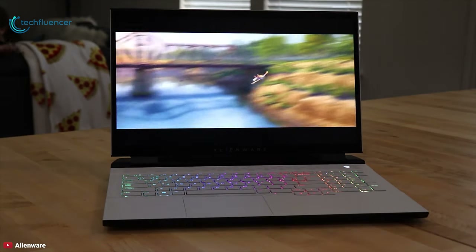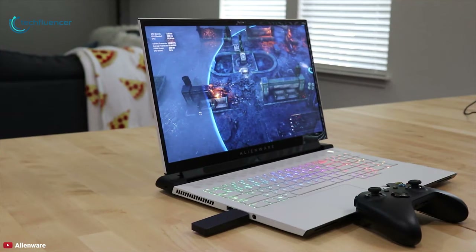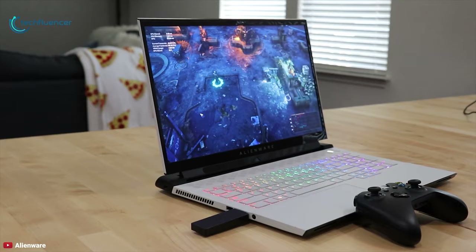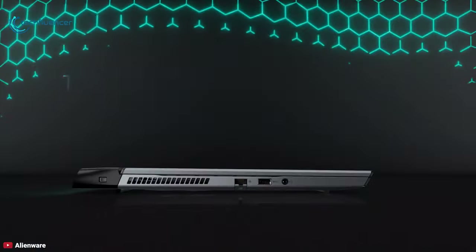With its 92Wh battery, it will last for up to 3 hours on continuous gaming. With a great screen and striking design, the Alienware M17 R3 is about as powerful as a gaming laptop can get while keeping a lightweight chassis.